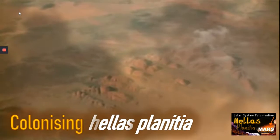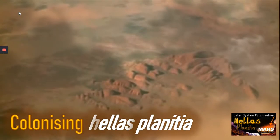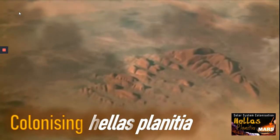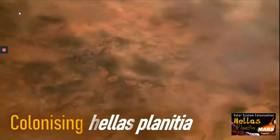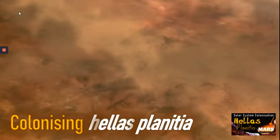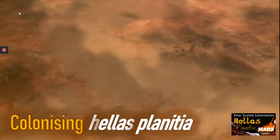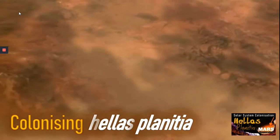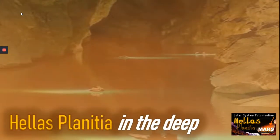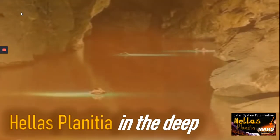Hellas Planitia must be a really interesting place with vast plains and honeycomb floors. If we could one day colonize it, it would be relatively straightforward — certainly the place on Mars that might be best suited for human colonization, with its crevices and valles. We definitely need more missions to Hellas Planitia because we know very little about it at this point. Most of our observations are from satellites and we have never sent a rover there. It is thought that in the deep of Hellas Planitia, in the crevices, valles and valleys, there are huge reserves of water.